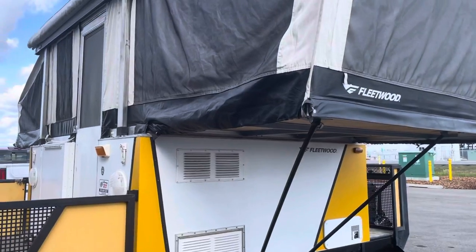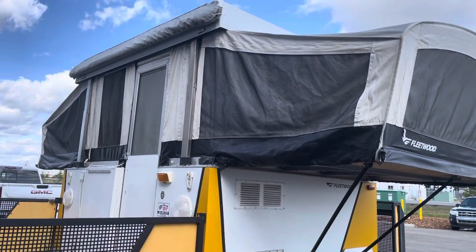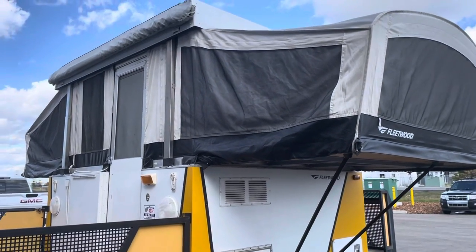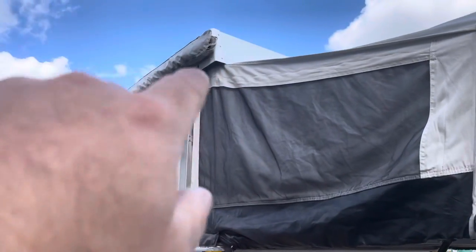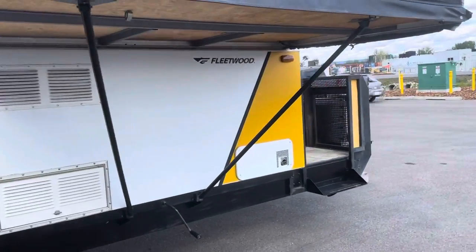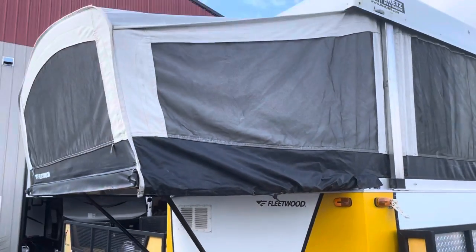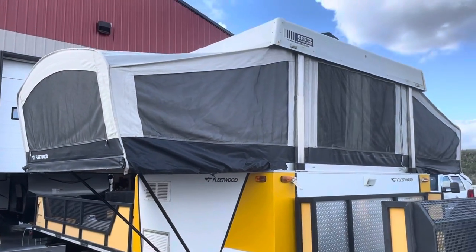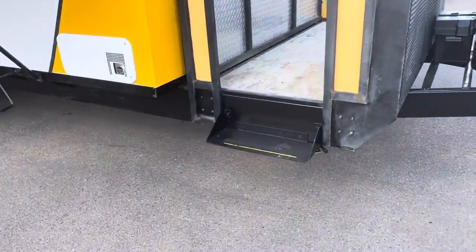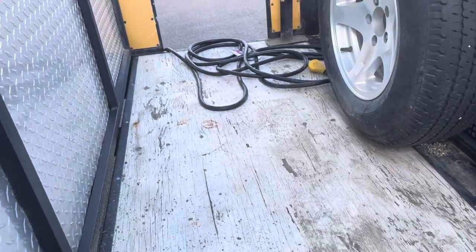This tent trailer has everything in it — stove, fridge, oven, microwave, toilet, hot water, shower, stereo, you name it. The awning bag does need a little bit of repair on either side, a little bit of sewing. It's a crank-up style tent trailer, so very easy to use. The canvas is in exceptionally good condition. There's an air conditioner on the top, and you can see it has a front landing for all kinds of gear, gas, and more.